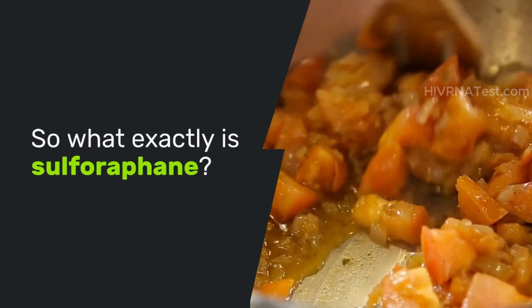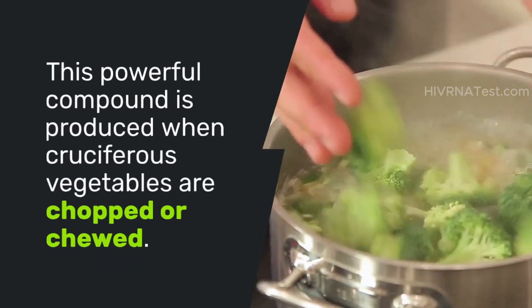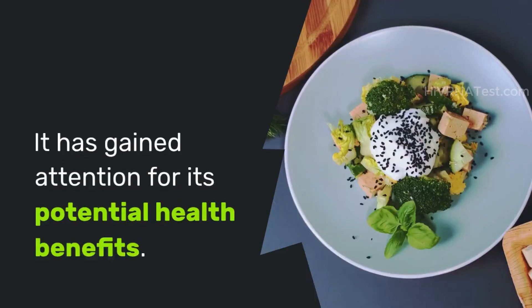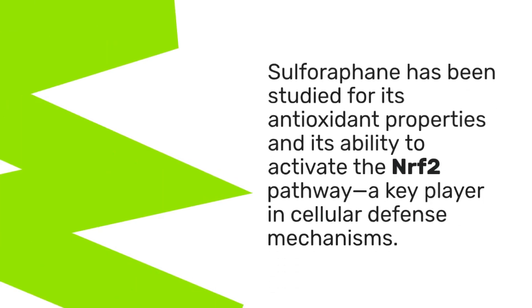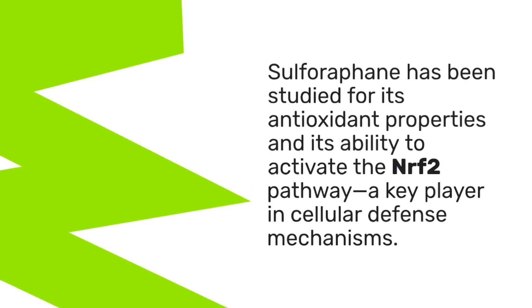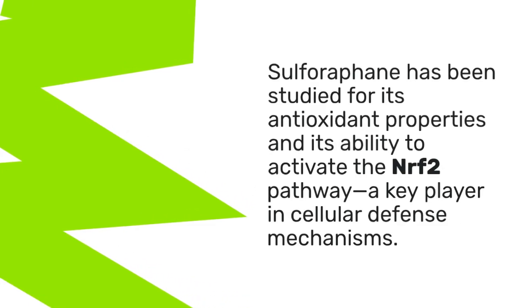So what exactly is sulforaphane? This powerful compound is produced when cruciferous vegetables are chopped or chewed, and it has gained attention for its potential health benefits. Sulforaphane has been studied for its antioxidant properties and its ability to activate the NRF2 pathway, a key player in cellular defense mechanisms.